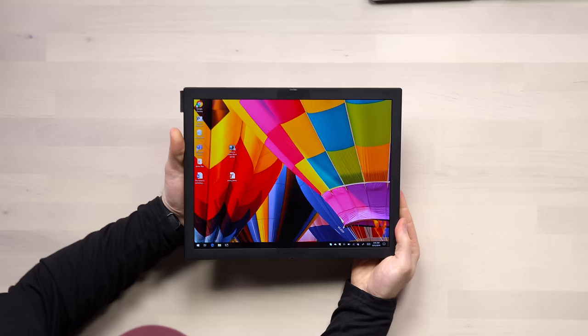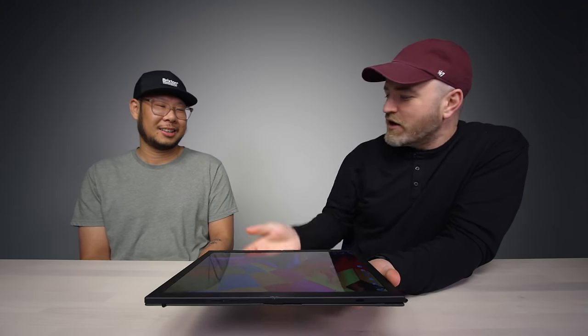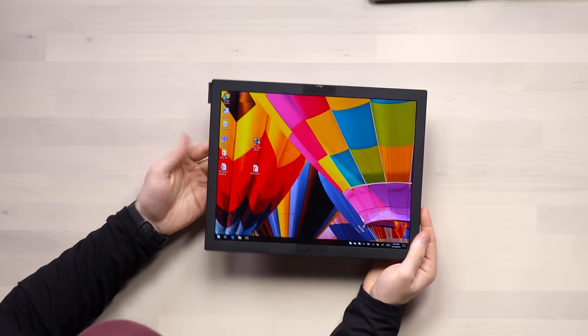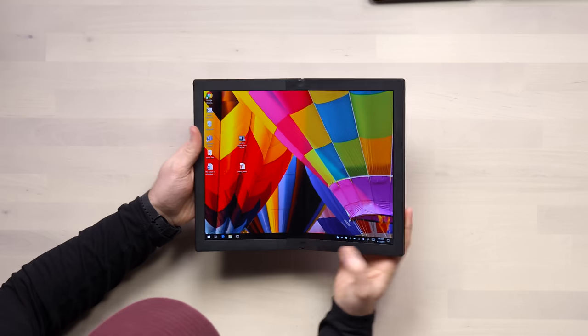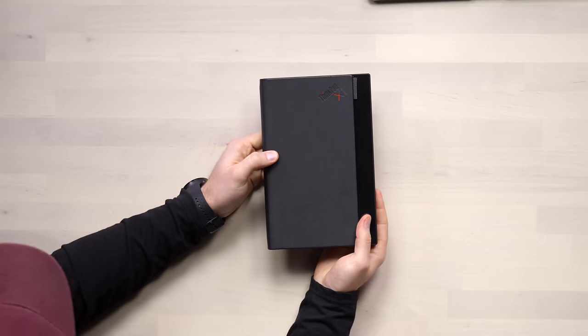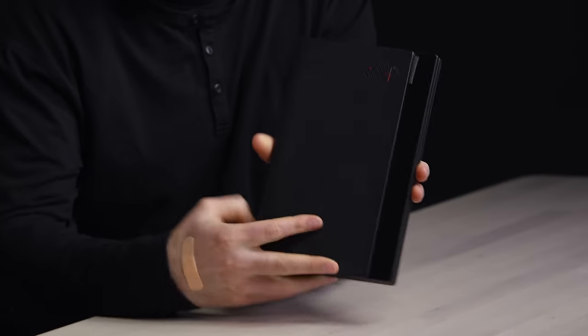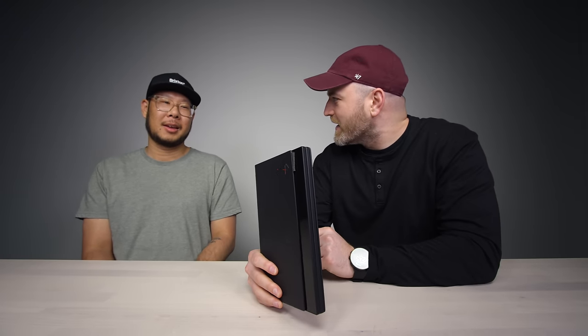At first it kind of looks like the X1 tablet — you know how the screen comes off from the keyboard? It kind of seems like that's what it might be. But of course that's not the magic part. The magic part is like this. Now it's kind of like a leather notebook, like something you would write with a pen in.